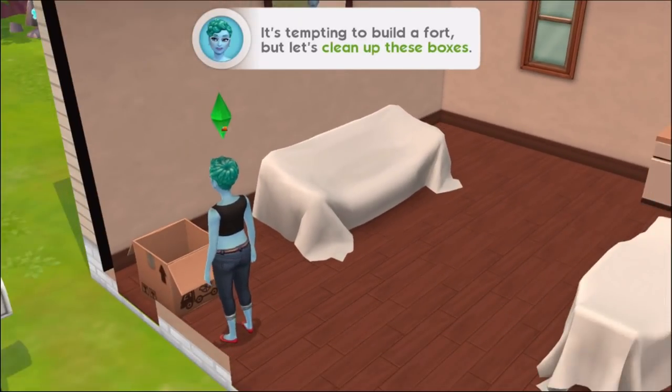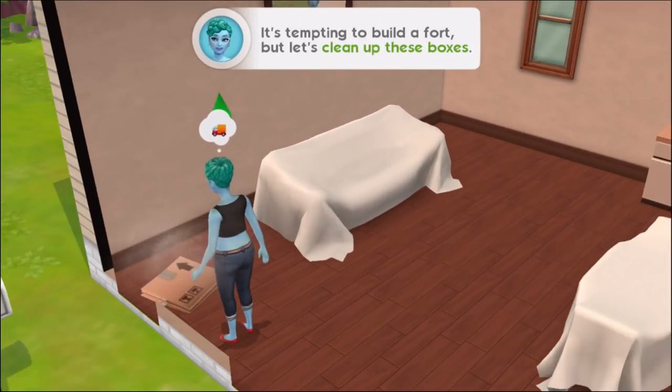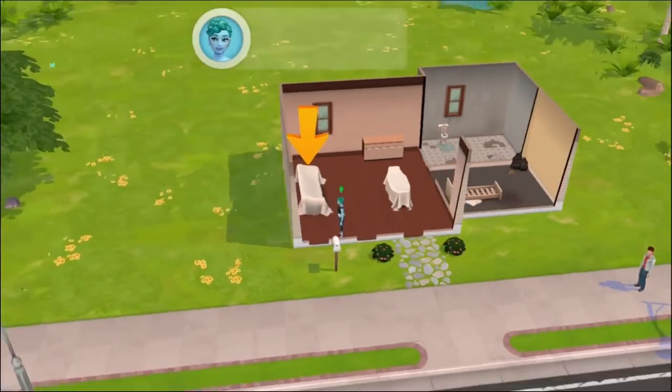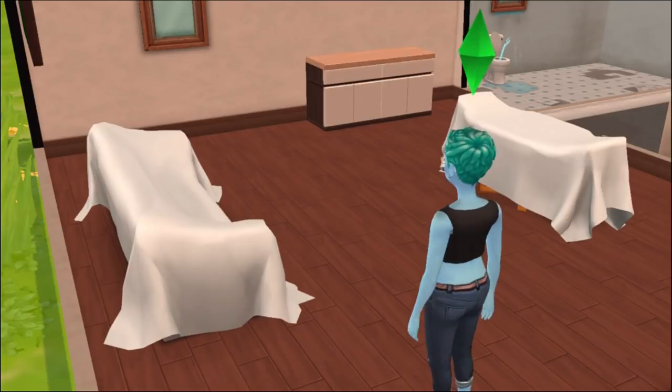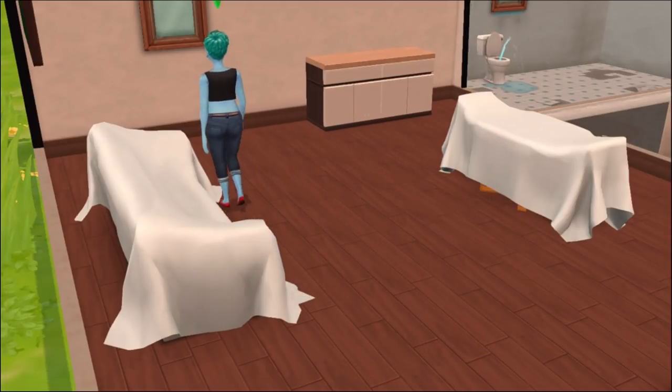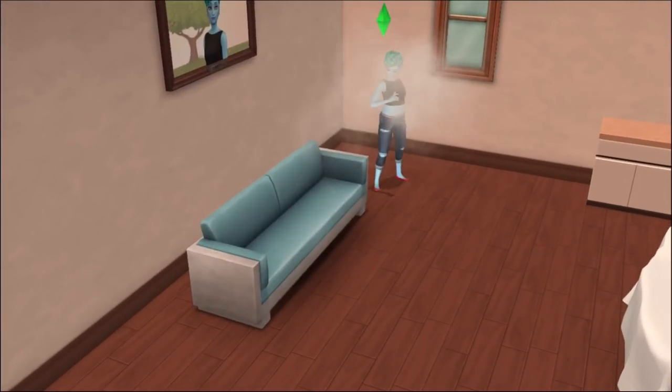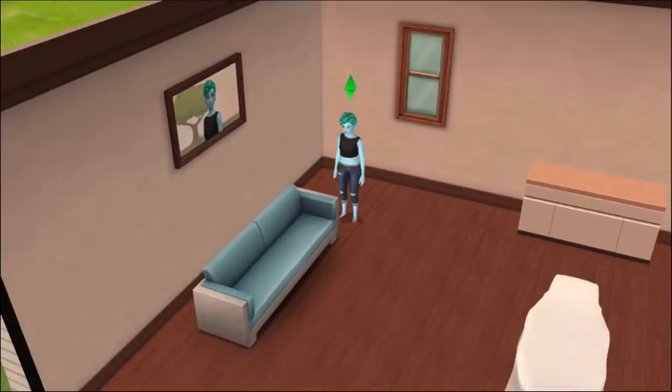We did a whole Create a Sim video where we showed how we made Bluebell, and we mentioned in it that she's coming from humble beginnings with big dreams. So I think this sort of fixer-upper is probably all she could afford to begin with. I'm looking at that leaky toilet in the back — definitely these are humble beginnings indeed.